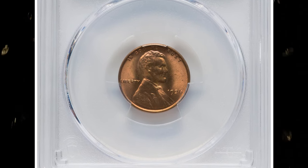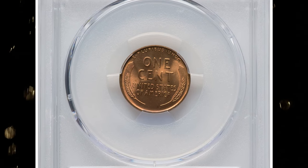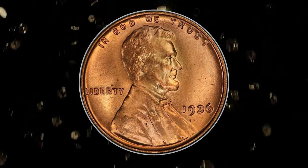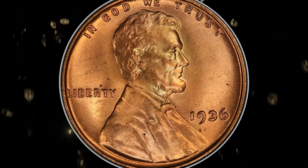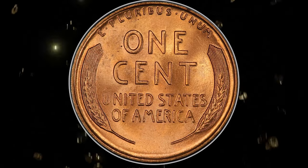1936 Lincoln cent with double die obverse, graded as MS66 red by PCGS. According to Heritage Auctions, this coin represents the second of three significant double die obverse 1936 Lincoln cents listed in the latest edition of the Cherry Picker's Guide, FS102.